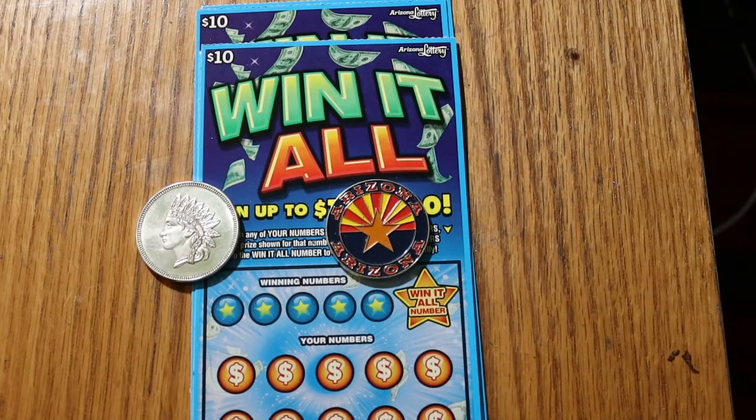What's up, YouTube? AZ Scratchers here with another little scratching session. After excursions with the big boy tickets, we're going back to the medium range big boys — the $10 win-it-alls. One of my favorite $10 tickets, probably my absolute favorite $10 ticket, since I hold now an extraordinary 10 win-it-all wins on these things.